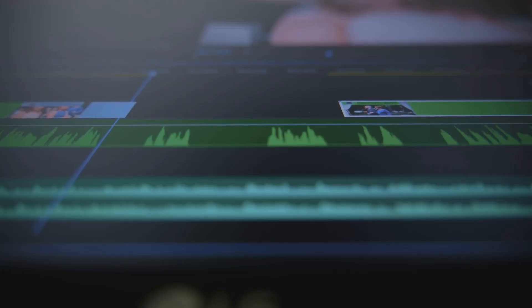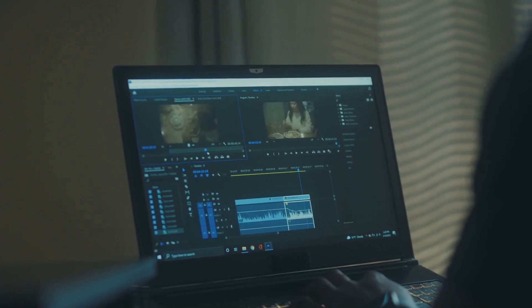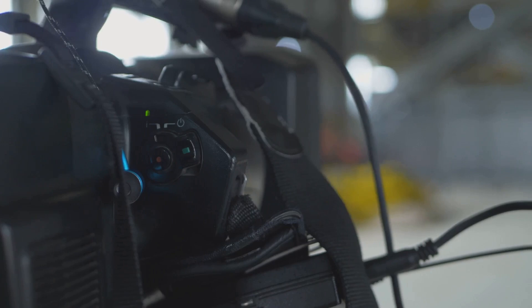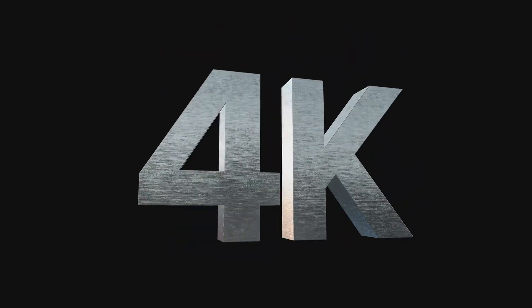Another huge perk of 4K is the ability to crop your footage without losing much quality. Picture this: you're editing a scene and you want to zoom in a bit. With full HD, you'll start to see a drop in quality. But with 4K, it's like you have a built-in zoom lens — you can crop, reframe, and still maintain that crisp look.